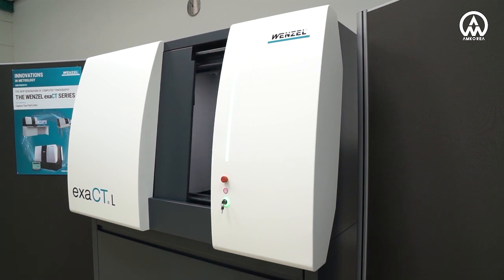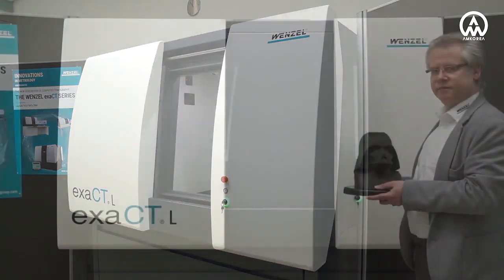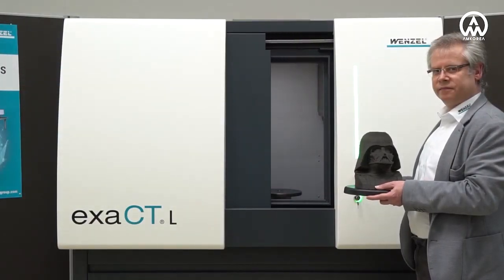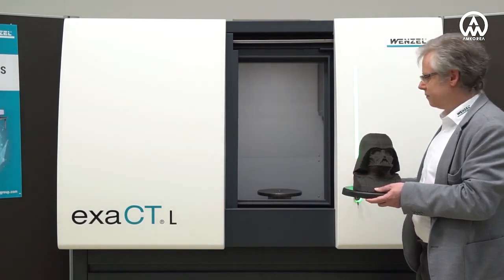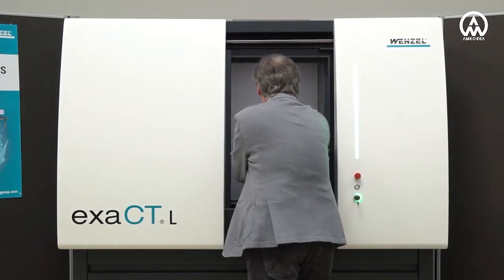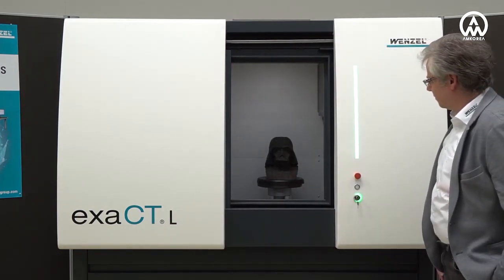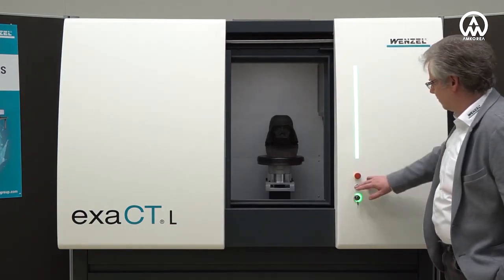Measurements with tactile or optical coordinate measuring machines cannot always be carried out on every component. However, these measurements are made possible with the Xact-L computed tomograph. High precision measurements can be carried out both inside and outside of objects.